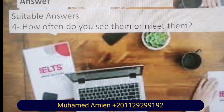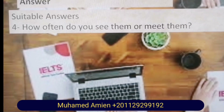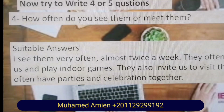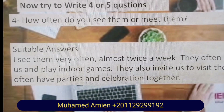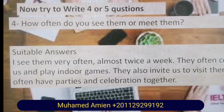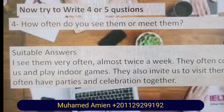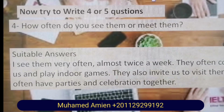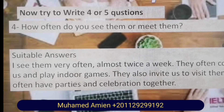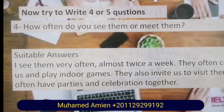Question four: How often do you see or meet them? Suitable answer: I see them very often, almost twice a week. They often come to visit us and we play indoor games together. They also invite us to visit them and we often have parties and celebrations together.